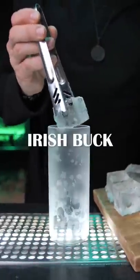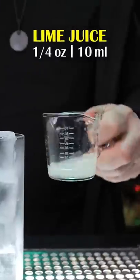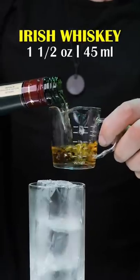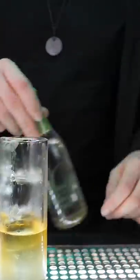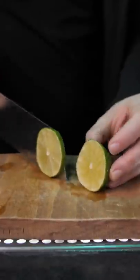The second drink is Irish Buck. Fill up the chilled highball glass with ice, add freshly squeezed lime juice, then pour one and a half ounces of Irish whiskey and fill up with ginger ale. Garnish it with a lime wheel and enjoy.